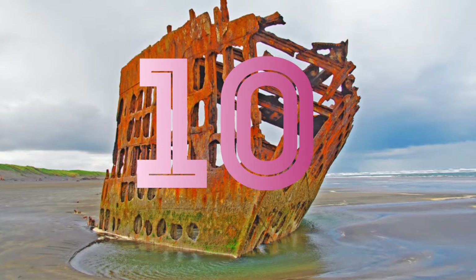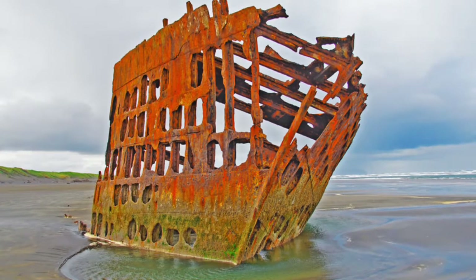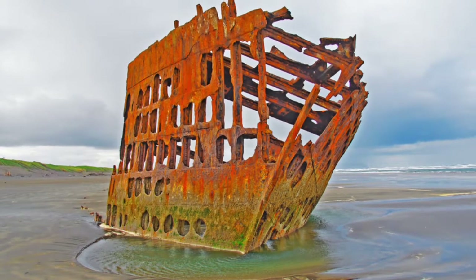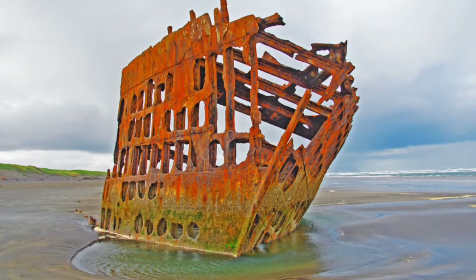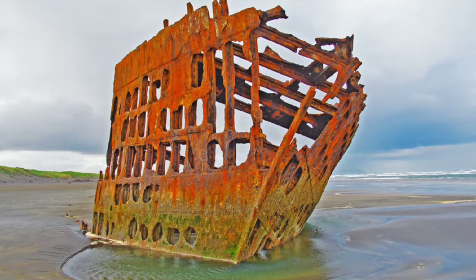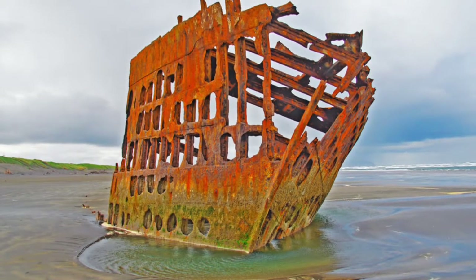Number 10: the Peter Iredale. The rusting remains of what once was a beautiful ship now haunt the picturesque shores of Oregon's coastline. After viewing some photos of what the ship looked like when it first ran ashore, it's pretty incredible to imagine how impressive it once was. Today, however, everything but the front of the ship has either been removed or lost to the sands, which are now swallowing part of the hull. Regardless of the shape it's in, there's something that will never cease to be impressive about it, and it's worth going out of your way to check out.